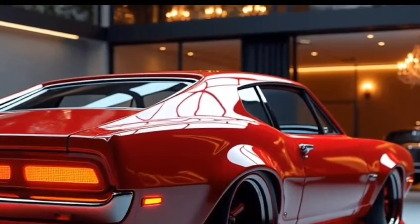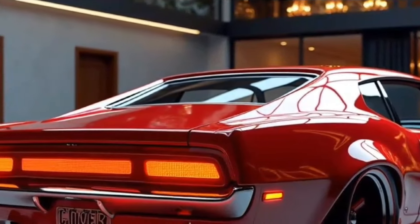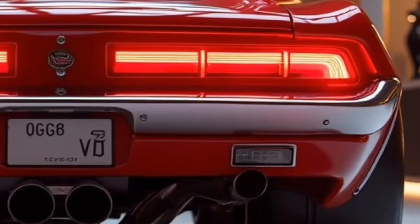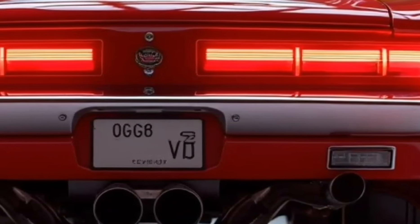The 2025 Torino Cobra delivers on all fronts. From its retro design to its ferocious powertrain, it embodies the soul of American performance cars while catering to today's driving needs.